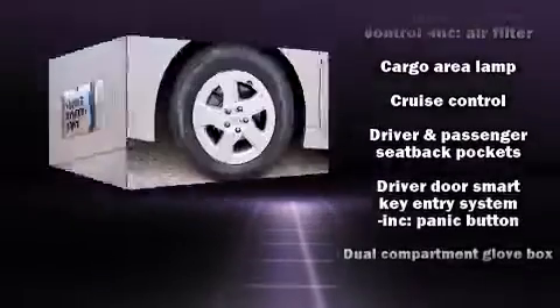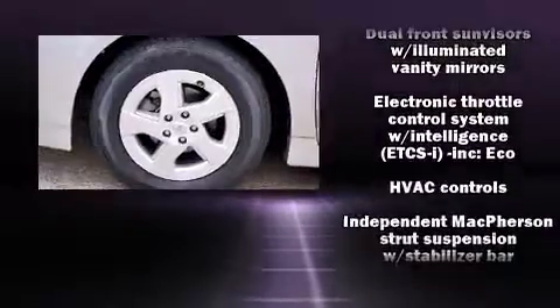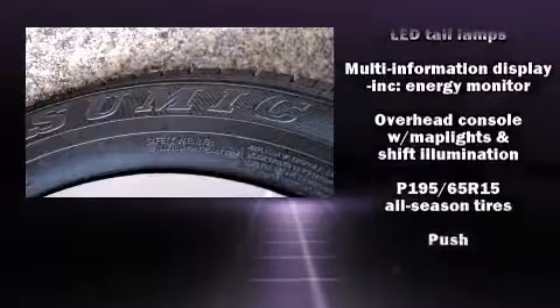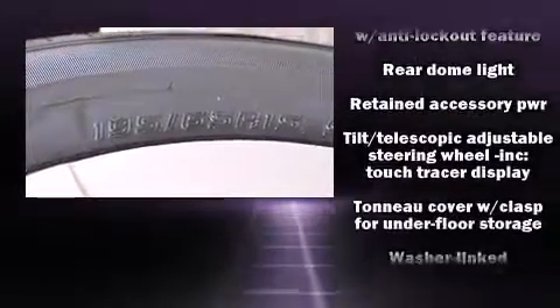In the event of a rollover collision, side curtain airbags provide additional protection for outboard seated passengers. This vehicle has achieved certified pre-owned status by passing Toyota's comprehensive certification process.